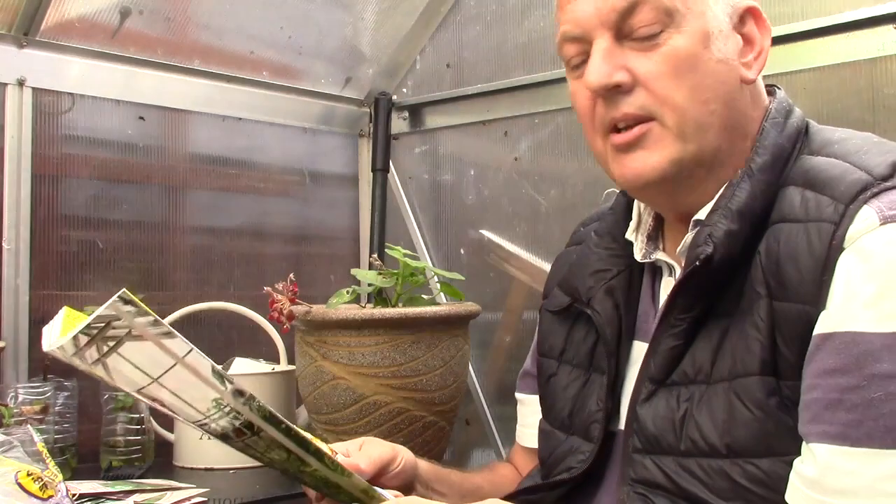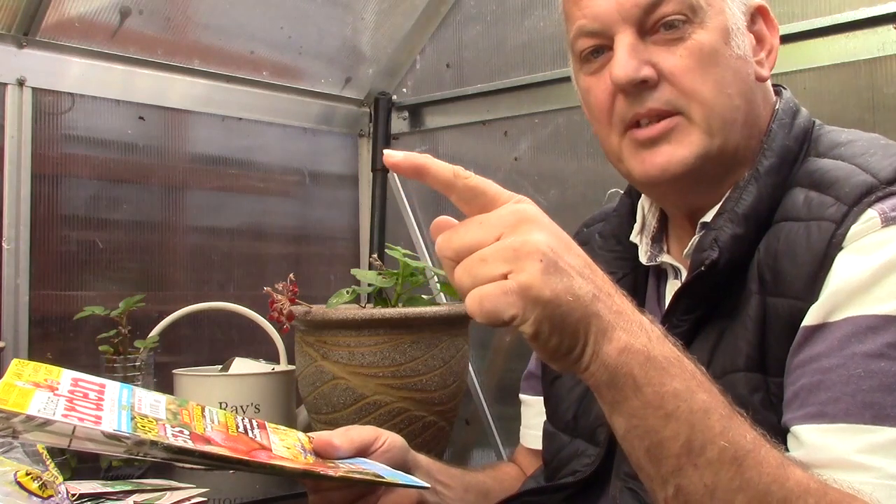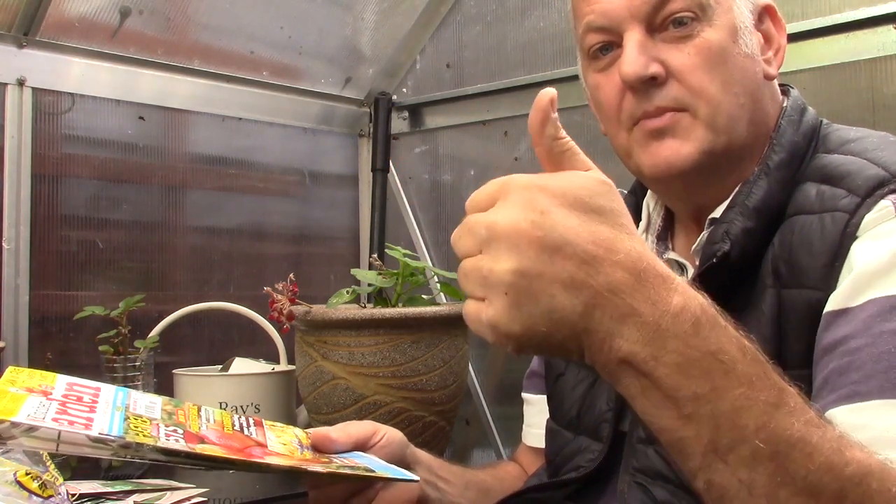So if you want to look at what you can grow for the rest of October, then have a look at my video just here. Thank you very much. Cheers for now.